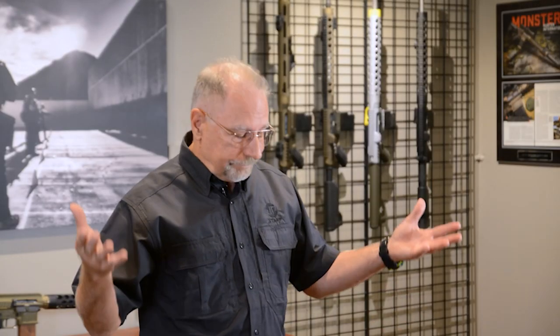Hey, John Paul here from JP Enterprises. And guess what? We're not going to talk about guns today, more or less. But do you like knives? Of course you do. If you're a gun person, I'd say it's 99% sure that you probably got a drawer full of knives, like me.